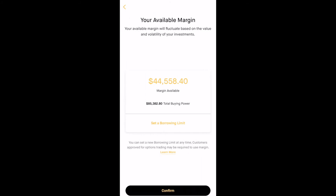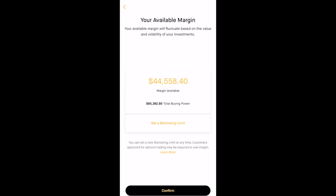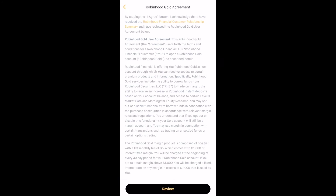Right now it's just checking eligibility, and then it tells me my buying power and my margin available. I'll click confirm. If you don't want to trade too much on margin, you can set a borrowing limit here — this is the amount you can borrow up to. If you set it to, say, $10,000, after that amount the settings you put in place won't allow you to borrow anymore, preventing yourself from being leveraged too much. In this case I'm going to leave it as is and not set a borrow limit, so I'll hit confirm and go through the terms and agreements.